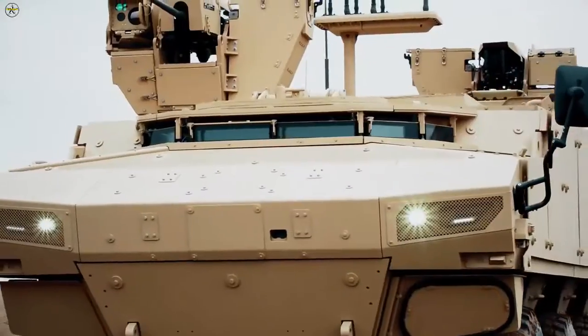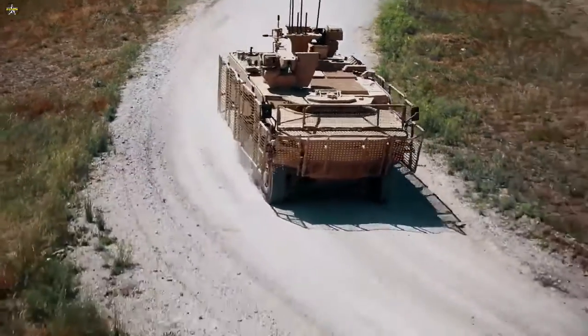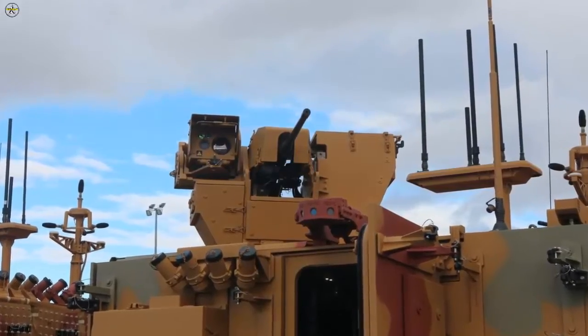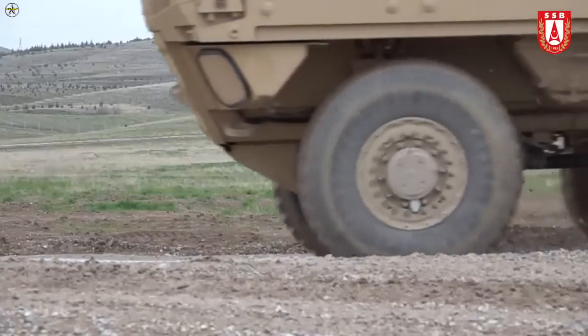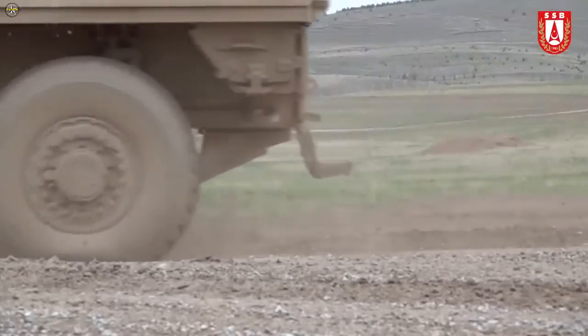Different weapons from 7.62×51mm to 40×53mm can be used in the PARS-4 6×6 MKKA, where two units of FNSS SANSIC RCWS are deployed. At the same time, a net can be optionally integrated into the vehicle against rocket and missile threats.